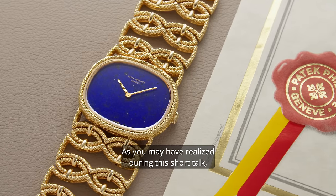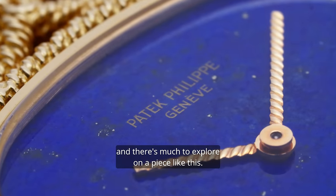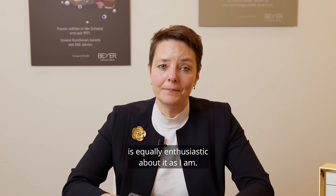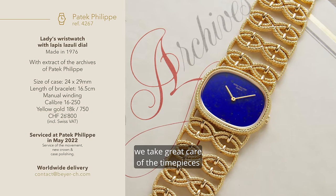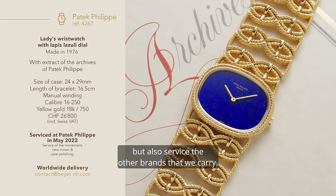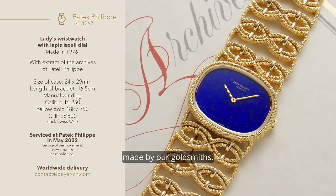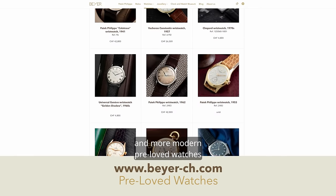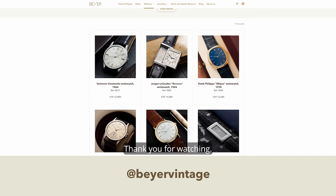As you may have realized during this short talk, a watch like this is something you don't see every day and there's much to explore on a piece like this. I hope whoever buys this watch is equally enthusiastic about it as I am. Being passionate about watches also means that we take great care of timepieces even after they have been bought. We are an official Rolex service center but also service the other brands we carry. Apart from that, we also have beautiful jewelry made by our goldsmith. We have a big assortment of older and more modern pre-loved watches, so don't hesitate to visit our website or Bayer Vintage on Instagram. Thank you for watching.